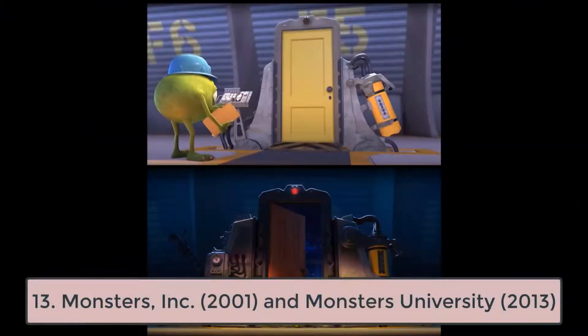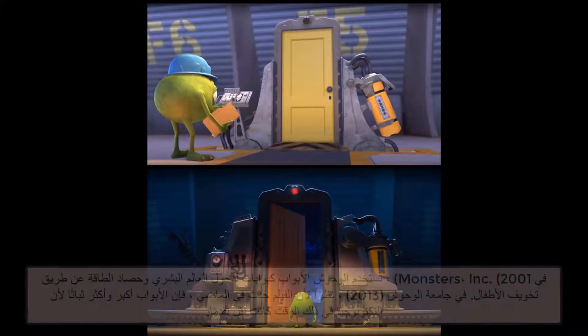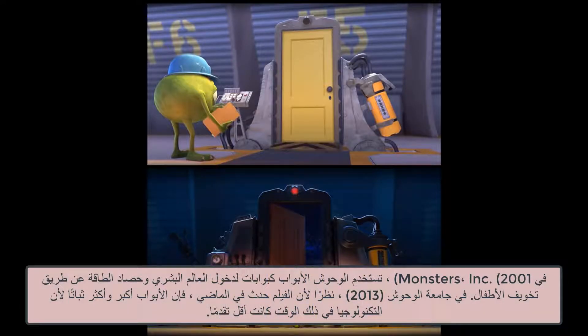13. Monsters, Inc. and Monsters University, 2013. In Monsters, Inc., the monsters used doors as portals to enter the human world and harvest energy by scaring children. In Monsters University, since the movie takes place in the past, the doors are bigger and clunkier because the technology of that time was less advanced.